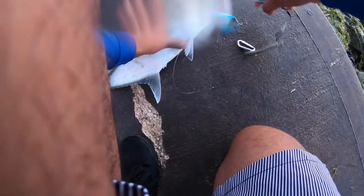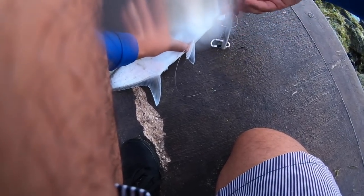The only problem if you throw squid is the smallest fish will be messing with your bait — yeah, you have the little nibbles all the time.